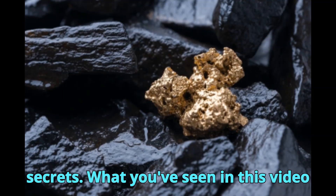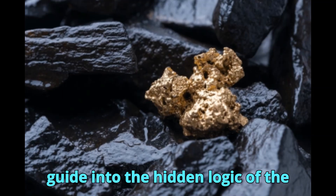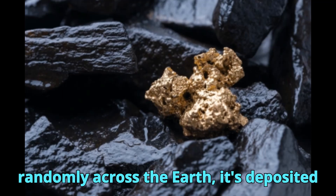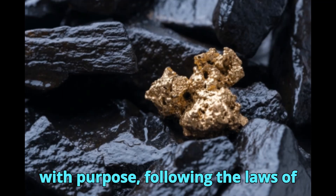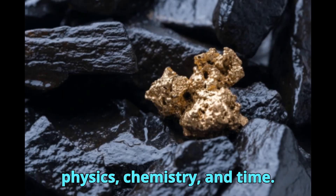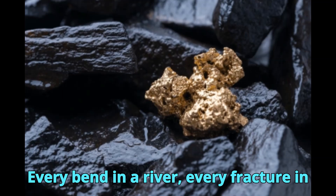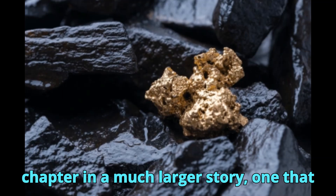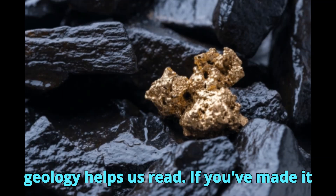What you've seen in this video is more than just information — it's a guide into the hidden logic of the natural world. Gold is not scattered randomly across the earth; it's deposited with purpose, following the laws of physics, chemistry, and time. Every bend in a river, every fracture in bedrock, every layer of black sand is a chapter in a much larger story, one that geology helps us read.